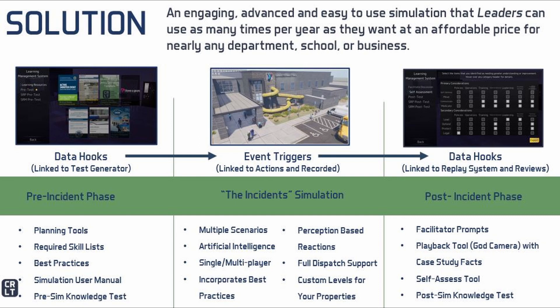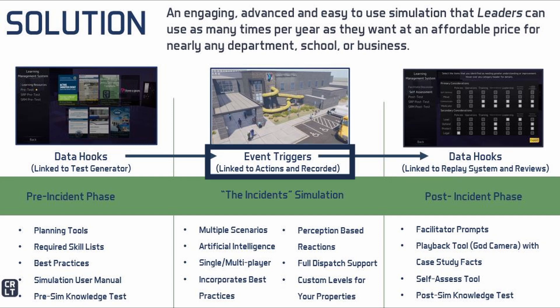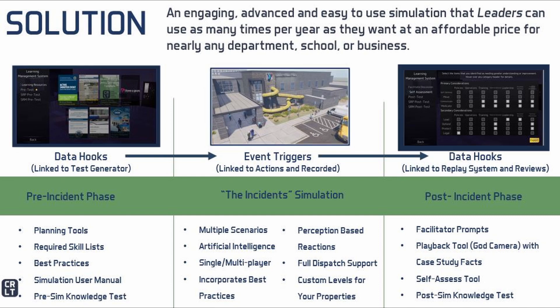What would take a planner months to do in preparing for a tabletop can be accomplished in very little time, often in just minutes. This solution allows training to be conducted at the organization so that there can be more frequent professional development. A primary consideration is ensuring a learning management system is tied to the simulation experience. This is done through the use of data hooks that store information locally and tie it to event triggers that may occur during the simulation experience, allowing for a scientific approach to analysis of knowledge retention and performance at both the individual and organizational level. For CRLT, the backbone is certainly the simulation experience, but we say the learning management system is an umbrella concept that fully supports the scenario-based training.